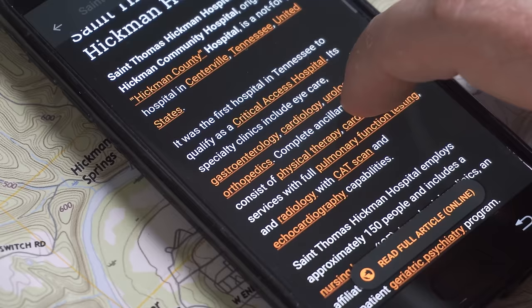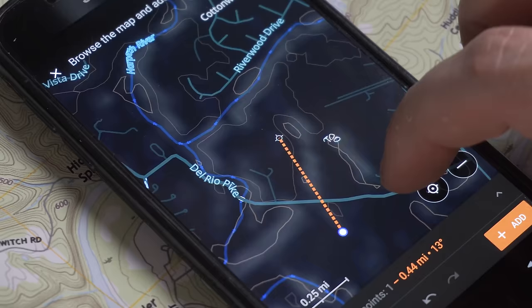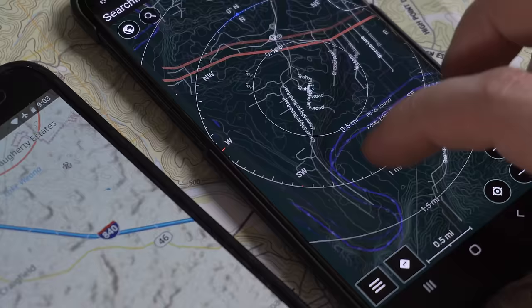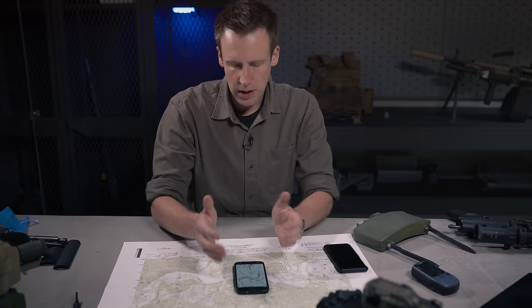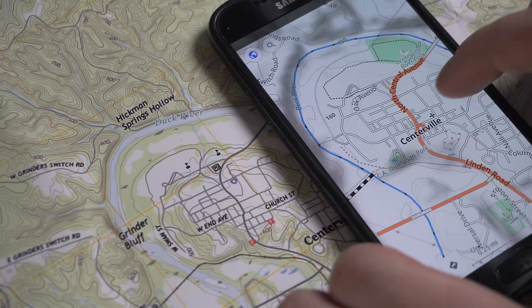There are even offline Wikipedia articles, which contain very interesting information about geographic features or businesses. There's road routing, which also gives you elevation and turn data. OsmAnd basically lets you do everything you could do with Google Maps and everything you can do with paper maps. And the entirety of the United States at this level of detail is somewhere between five and six gigabytes — very easy to store on your phone all the time.